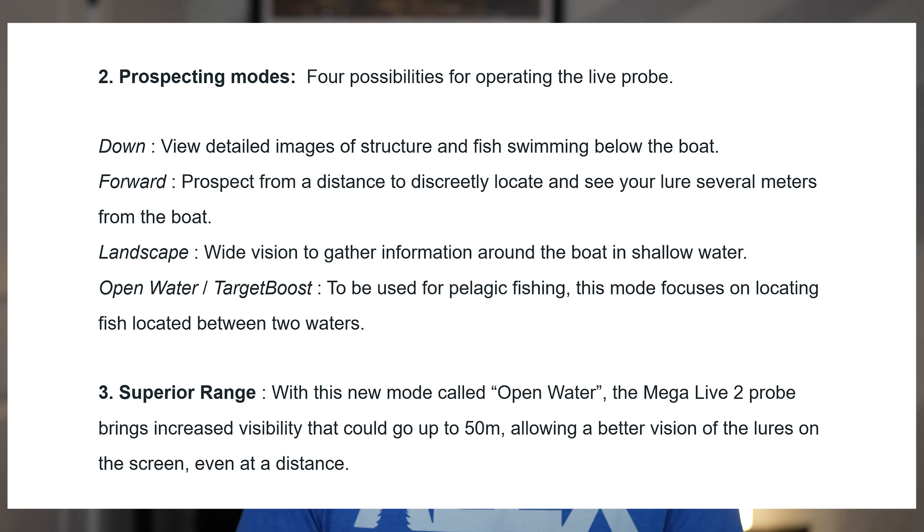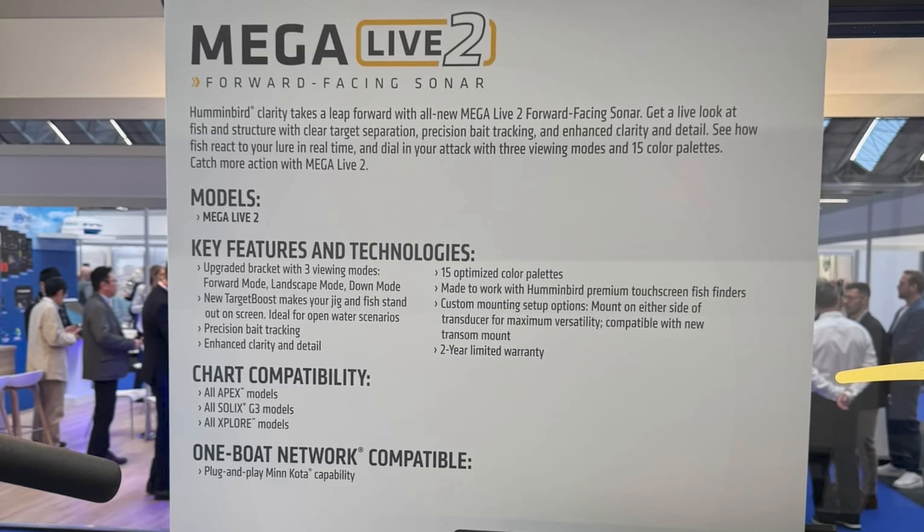But here's where it gets really interesting: the new open water mode with target boost. This is completely new and specifically designed for pelagic fishing — think about those scenarios where you're trying to track suspended fish or follow bait balls. The key feature here is target boost technology. Instead of squinting at your screen to figure out if that's your lure or a fish, target boost is supposedly going to automatically enhance the separation between the target and the background. They're claiming ranges of up to 165 feet in this mode, with enhanced target separation and better visibility for your lures even at distance.